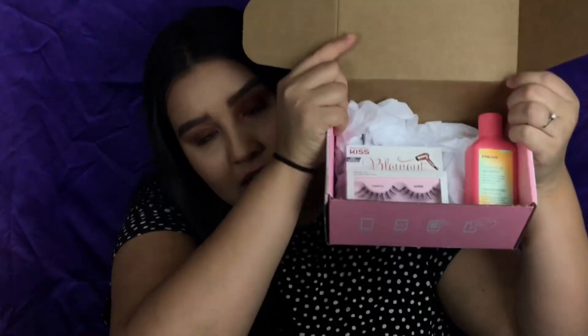Next item in the box — we're gonna try it — is the Eva NYC Clean It Up Shampoo. This travel-size bottle is 3.4 fluid ounces. The full-size version is 16.9 fluid ounces and is $8.99, which is a pretty big size for that price. I'll try this out and let you guys know how I like it.